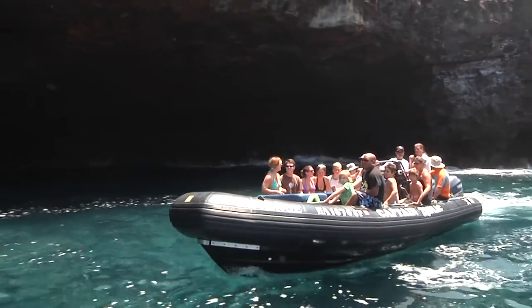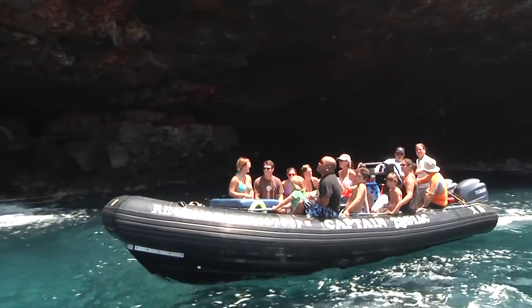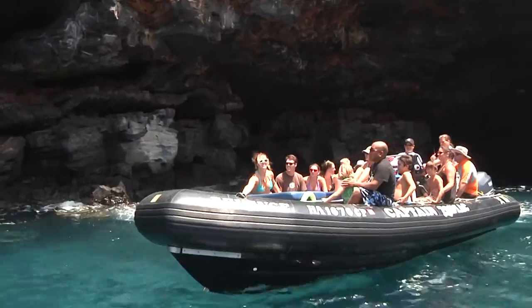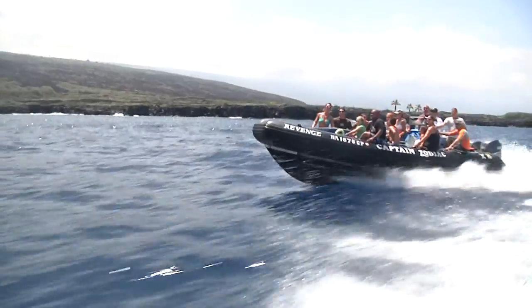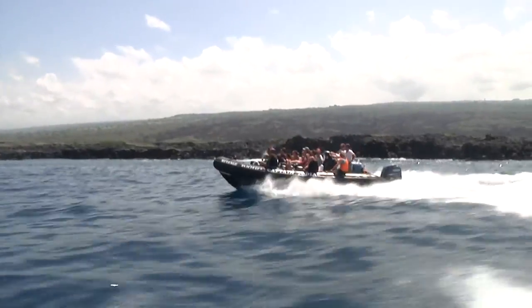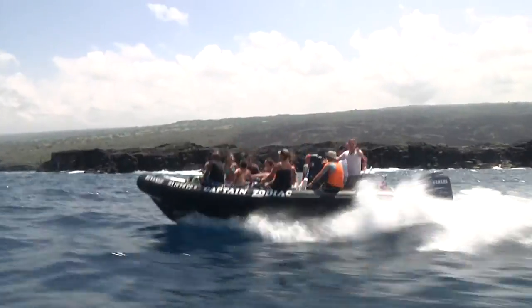Mike, these caves are really awesome — so where are we off to next? We're going to run around the point and show you a really cool spot called Red Hill. Definitely could understand why the Coast Guard would be using these Zodiacs — they absolutely gun it right over the water. We're off to the most revered impressions in all of Hawaii.